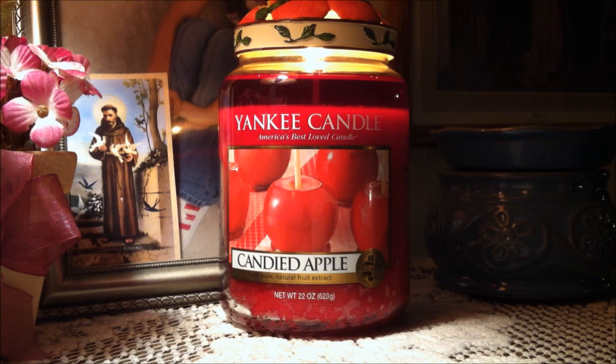So the scent description reads: from the county fair, crisp red apples coated with a mix of melted sugar, orange, pear, and vanilla. First let's talk about the label — I absolutely love it. You have the bright red candied apples and I feel like this candle could be lit any time of the year. I personally brought this candle out of my collection now because, well, it's a candied apple, and apples make me think of fall, going back to school, and Halloween holiday parties.